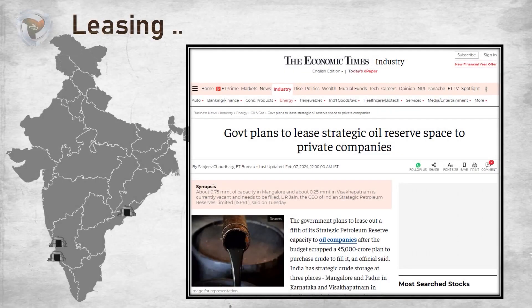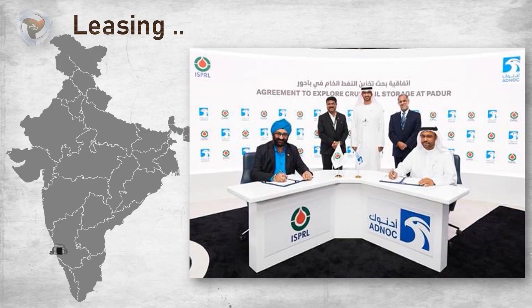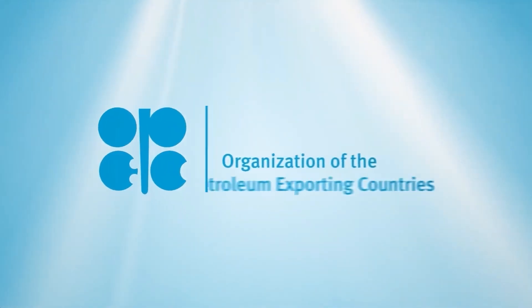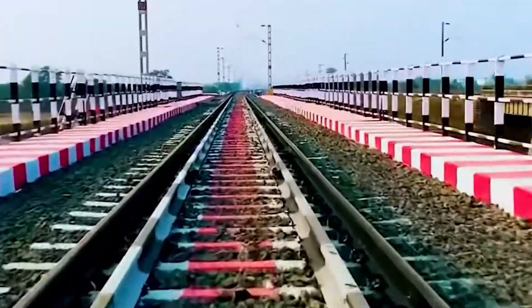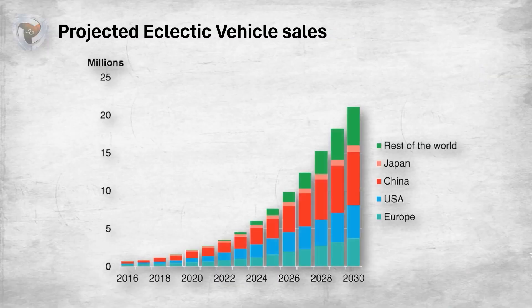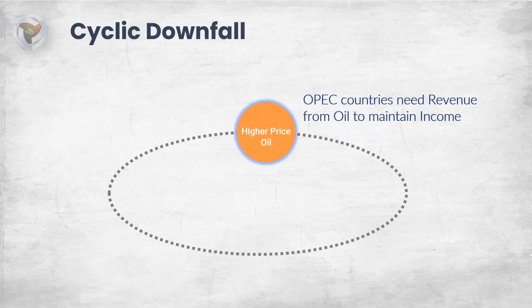India has been changing its railway network to electric, reducing the need for diesel significantly. Similarly, all countries have started transitioning to electric vehicles. The need for petrol is going to start decreasing, though it is not possible to predict exactly how much it will reduce. As supply is reduced, more people will shift to electric vehicles, so the demand for oil will also start to decrease, and with it, profits from oil will also fall.